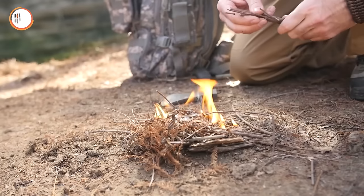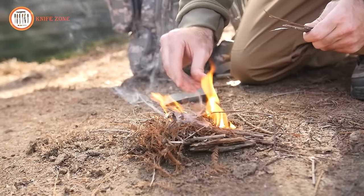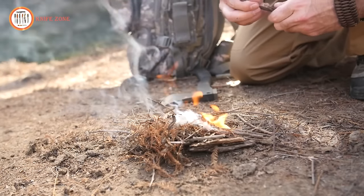Finally, the cord features a wax-impregnated jute fiber known for its easy ignition, ensuring you can start a fire even in the harshest downpours.